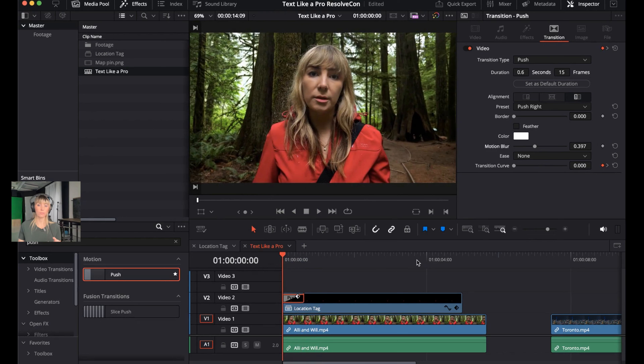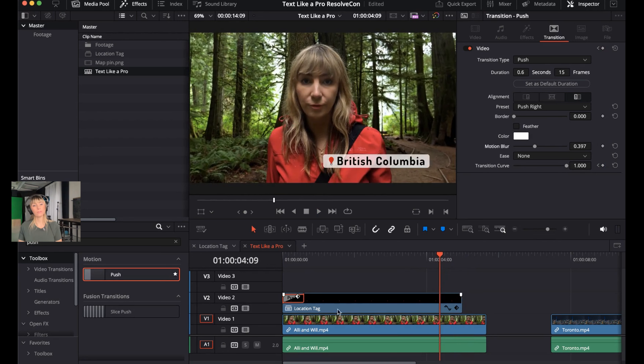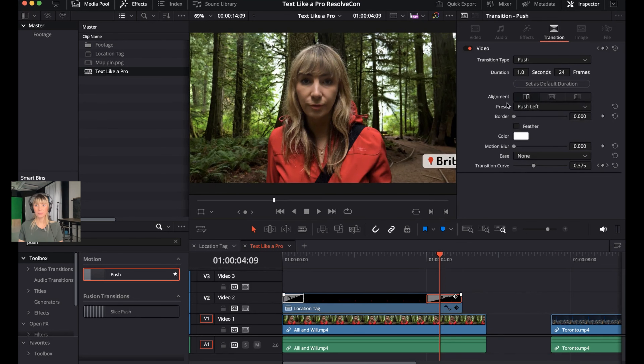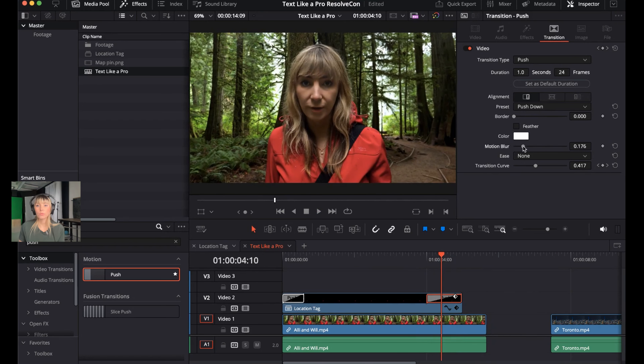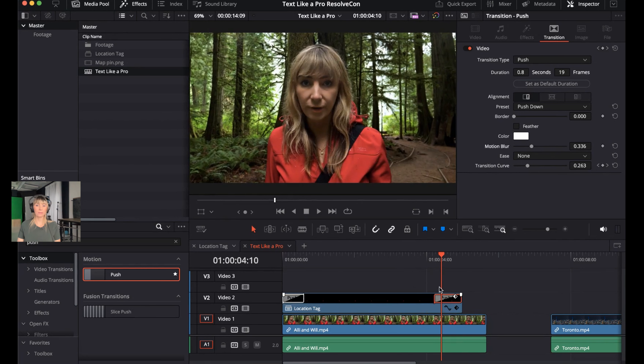Take a look at the full animation in full screen. Also add an outro effect — grab Push again from Effects and drag it onto the end of the location tag clip. Select that push effect and choose Push Down from the preset options. Add Motion Blur of around 0.3 and decrease the duration by dragging. You can also shorten the overall duration of the location tag clip by dragging the end inward — the transition effects remain unaffected.